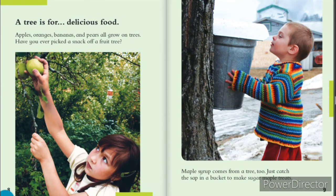A tree is for delicious food. Apples, oranges, bananas, and pears all grow on trees. Have you ever picked a snack off of a fruit tree? Maple syrup comes from a tree, too. Just catch the sap in a bucket to make sugar maple treats and syrup for pancakes.